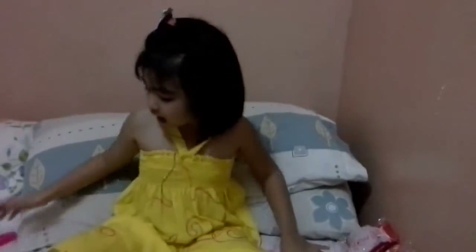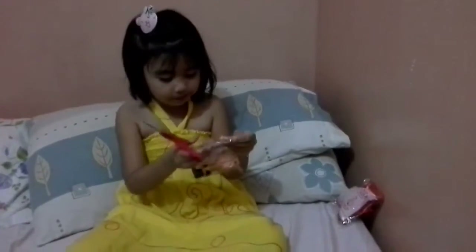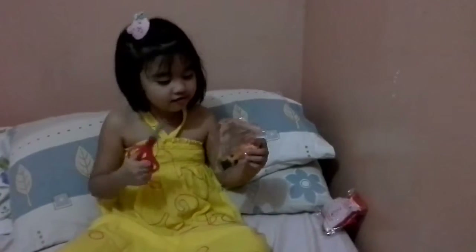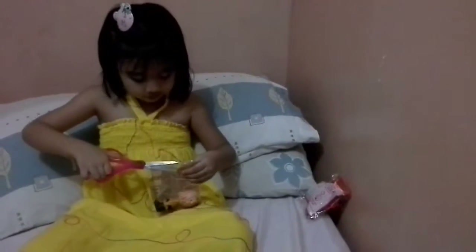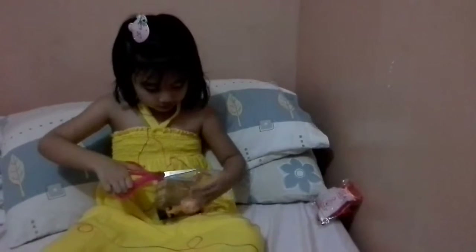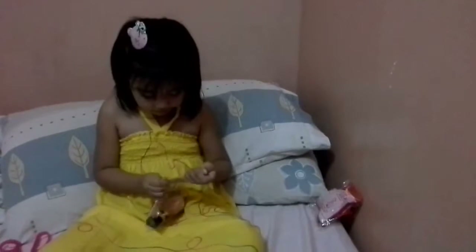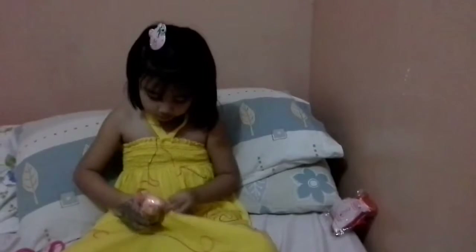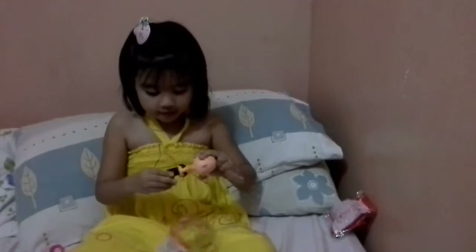Let's open our toys. So first I'm going to open... This is Charlie Brown.